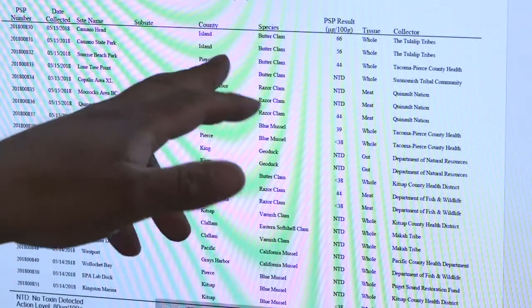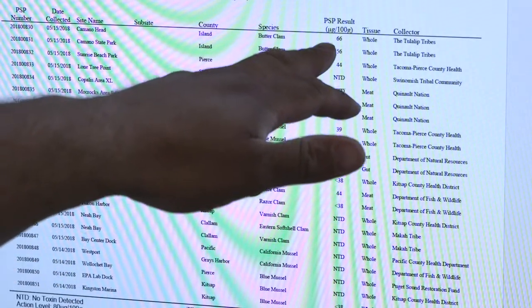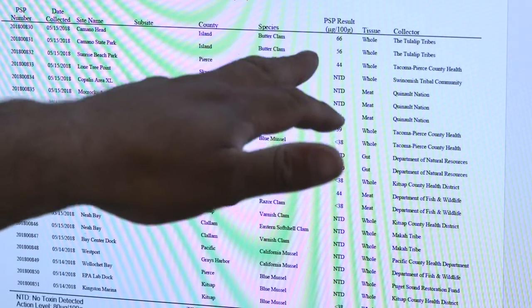Comano Head, Island County — species we turned in: butter clam. PSP results: 66. It has to be below 80 to pass. Parts per thousand: 80. NTD means no trace detected.